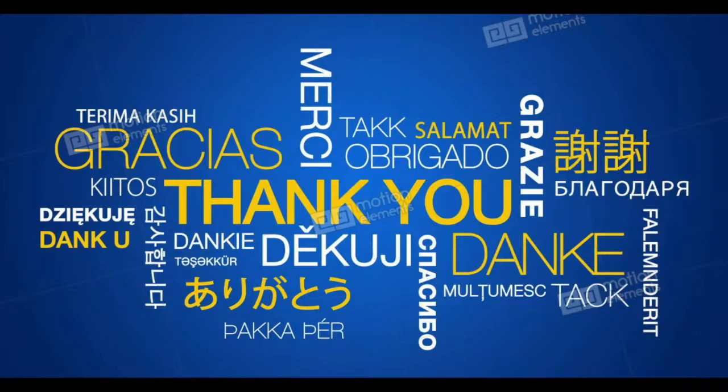Thank you for watching today's video. As a reminder, videos go out every Tuesday and Thursday morning. Have a great next couple of days, and I'll see you Thursday.